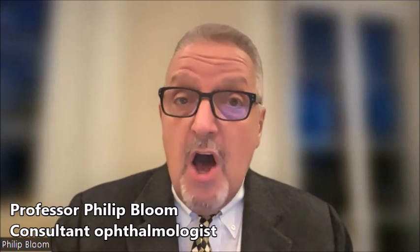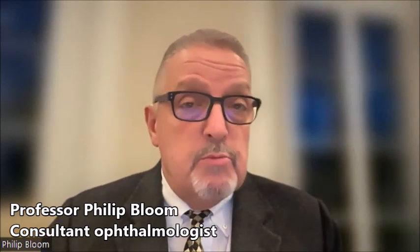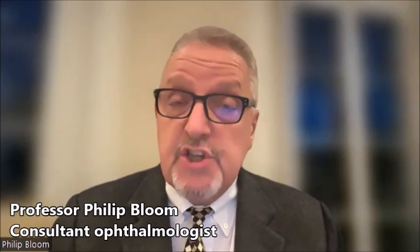MIGS stands for minimally invasive glaucoma surgery, and the key advantage is how minimally invasive it is. It's often performed at the same time as cataract surgery — we don't need to make any extra incisions because these tiny devices can be implanted through the cataract incision. In patients not having cataract surgery, the incision is really tiny, one or two millimetres, often in the cornea, the clear window of the eye, which does not require a suture or stitch afterwards.